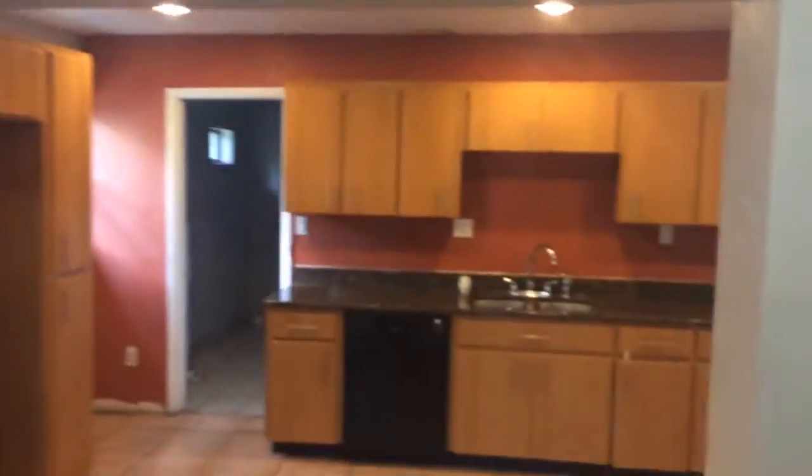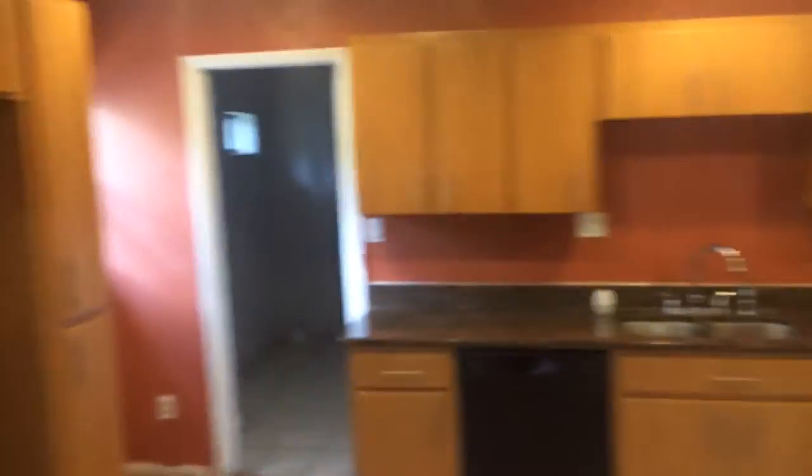Now you're going to see the beautiful kitchen. You have a granite bar, new cabinets, and lighting. Big beautiful kitchen.